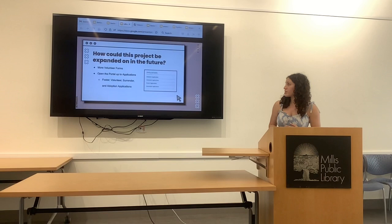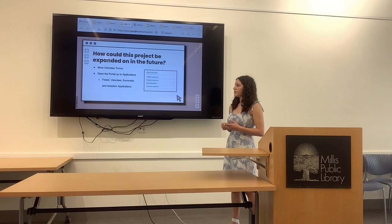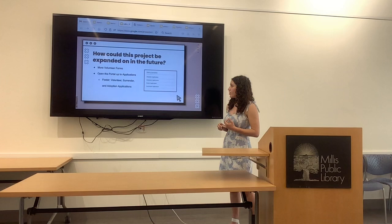How could this project be expanded? Anyone could code more forms, because there are a lot of forms when it comes to dog rescues. There are also other applications that they can open up to. It's already on their website, but having it on the portal could help localize everything.